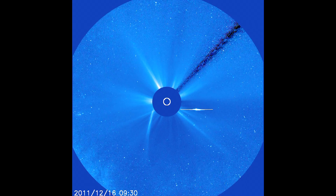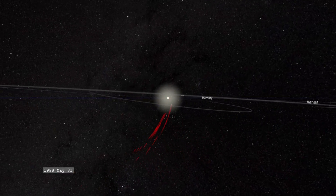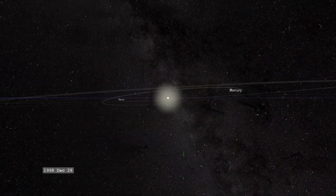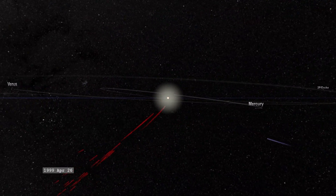The reason that SOHO has been so successful at finding these comets is because it has this wonderful instrument on the spacecraft that offers us a view of the inner solar system that we just cannot get from any telescope on Earth.